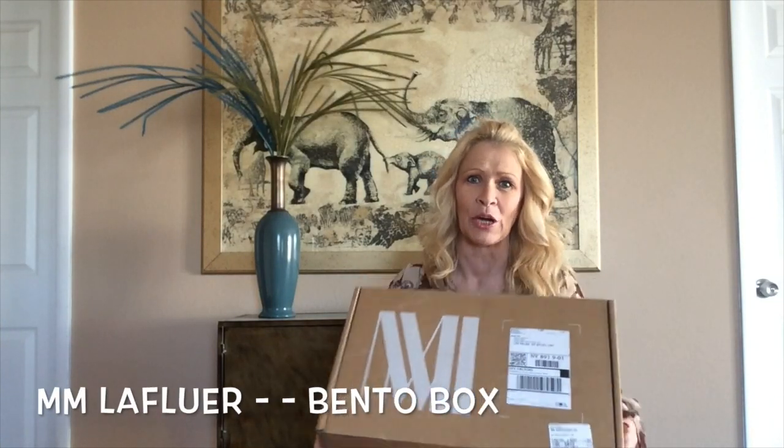Thank you so much for joining me. If you haven't done so already, please hit subscribe. Please join me again for all my unboxings. I unbox a lot of different subscription boxes and some apparel boxes that are not subscriptions. And that's what I'm doing for you today — I am doing another M.M. LaFleur.